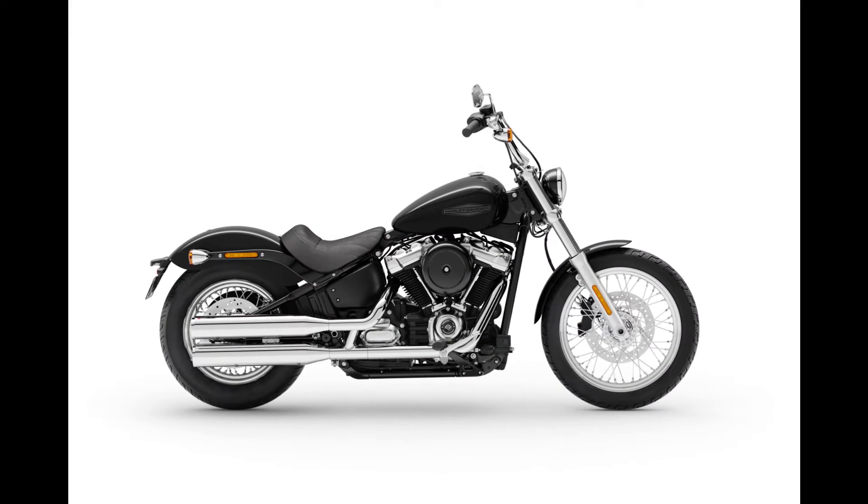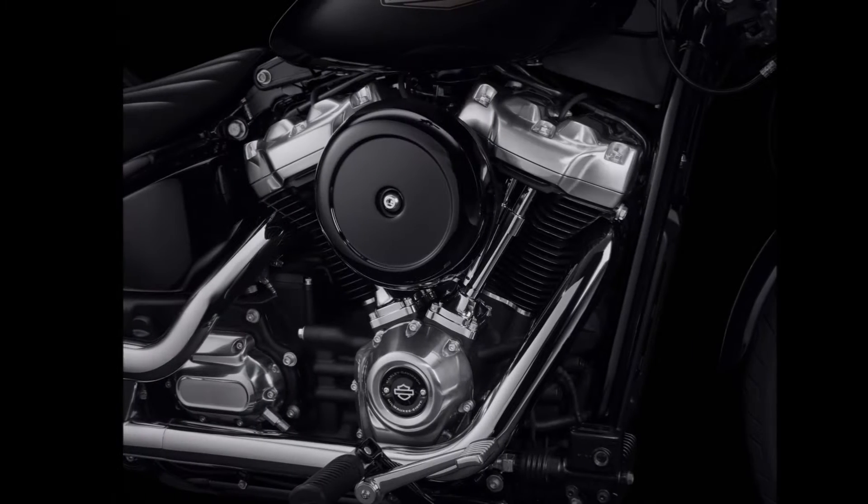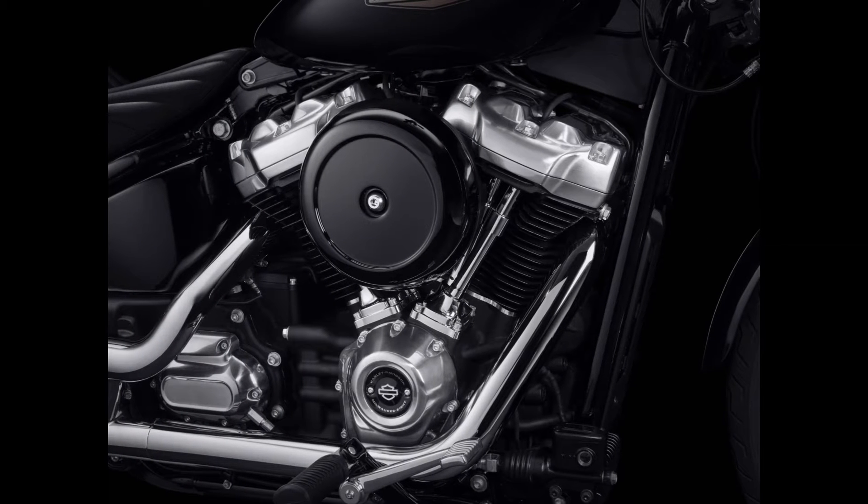The Softail Standard is only going to come in black. Remember, this is a blank canvas — this is the bike you'll buy if you want to create your own monster out of it. It's got a 13.2 litre fuel tank and it is running the Milwaukee 8 107 cubic inch engine — a tried-and-true engine. The whole Softail range except for one is running the Milwaukee 8 107, and from all reports the 107 is going really well.